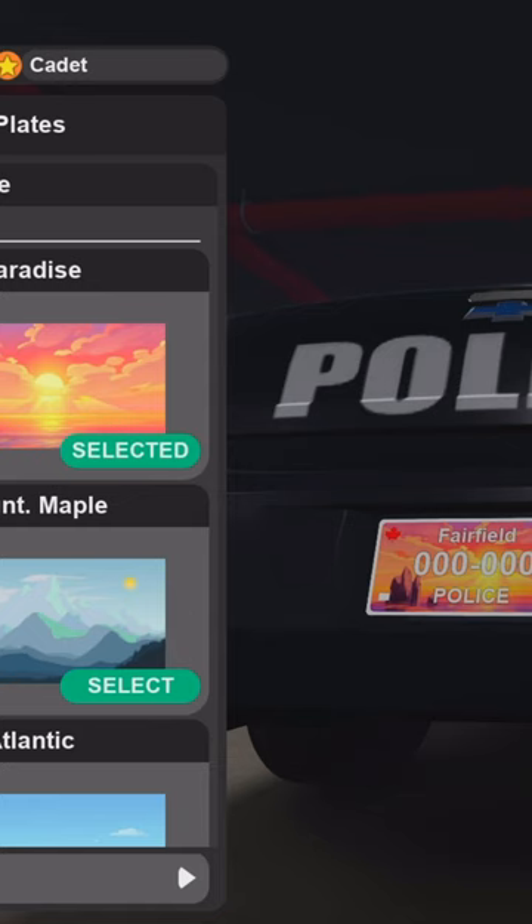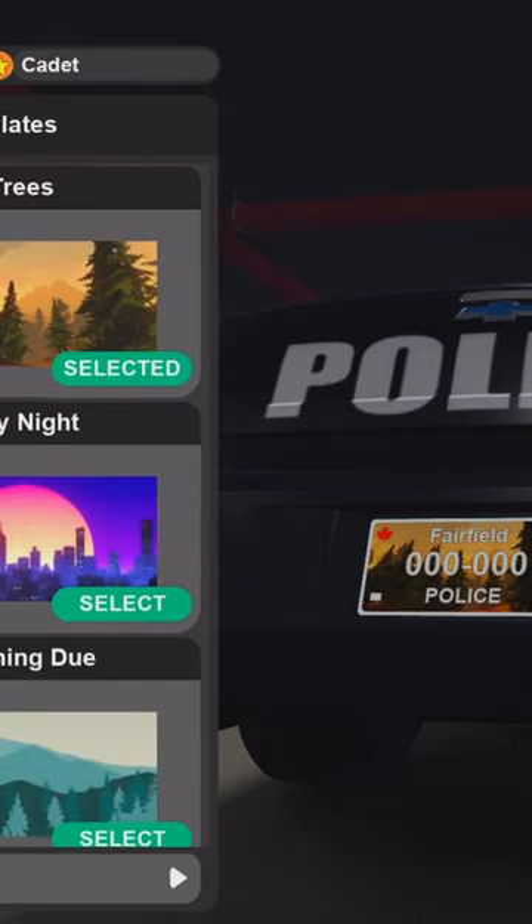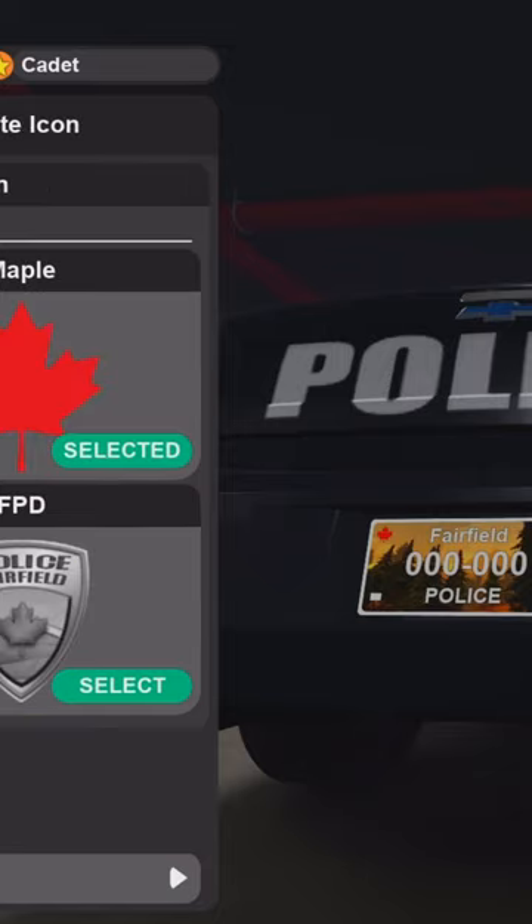Choose your own unique license plate. There is a huge amount of options here — I count like 10 of them, and that's really very cool. You can also choose a plate icon, which appears right here on the top right of your license plate.